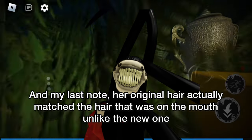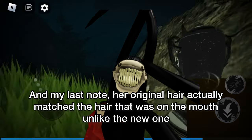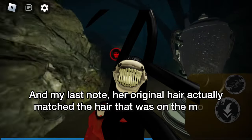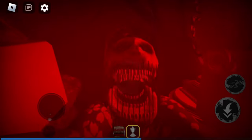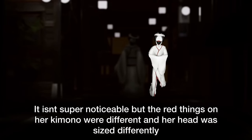My last note: her original hair actually matched the hair that was on the mouth, unlike the new one. In the original trailer you can see Tsukiya, but her design is slightly different — the red things on her kimono were different and her head was sized differently.